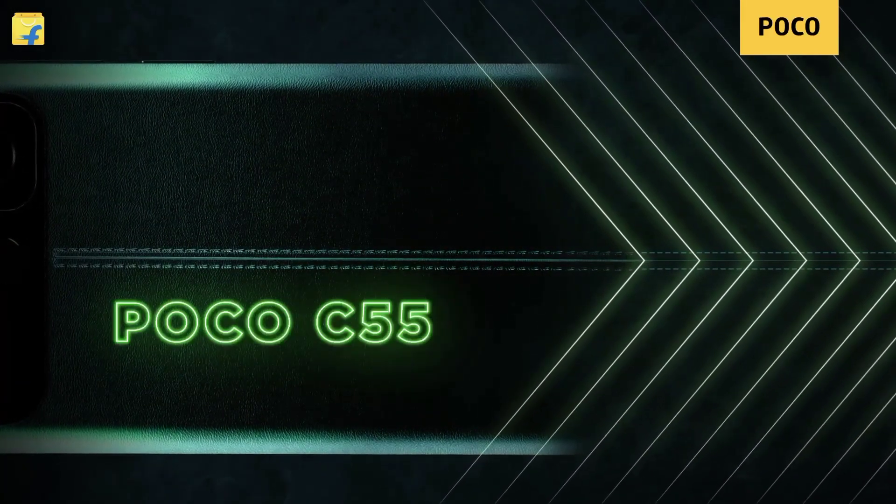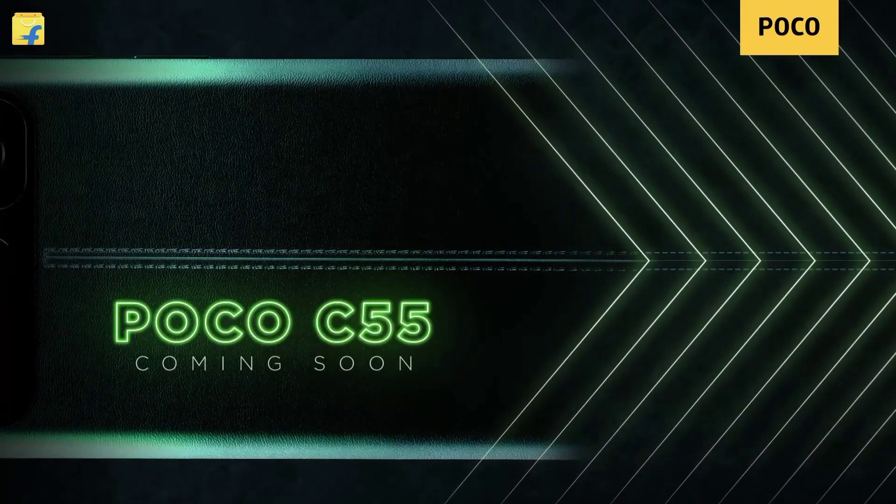You can launch the phone in February. You can check a special page on the flip card and check the link in the notification button if you are interested in this video. Let's talk about some details.